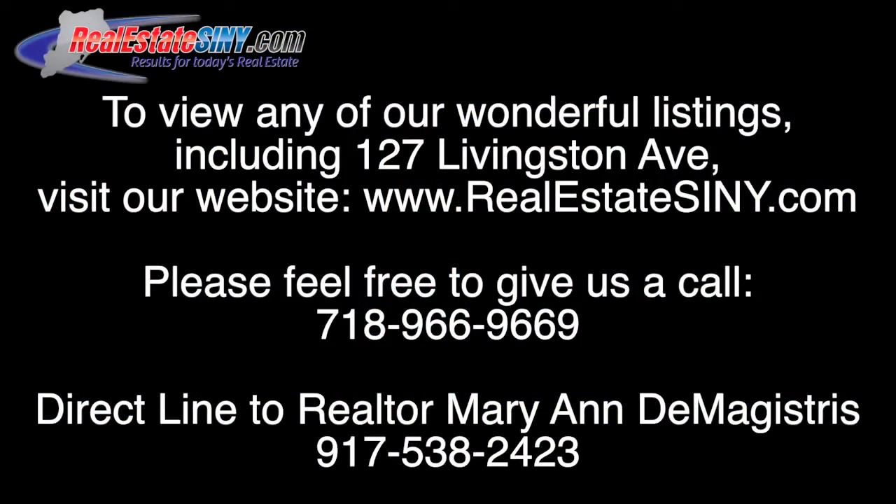Well, that's all for now, and that wraps up our tour of 127 Livingston Avenue. Thank you for joining me. Once again, this has been Hannah Jay with realestatesimy.com. Be sure to check our website for listing updates and market statistics, as well as our blog, trendingsimy.com, which features videos and other media content. Thank you.